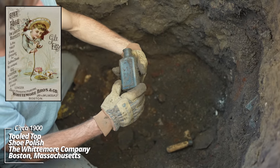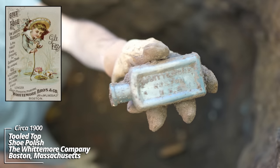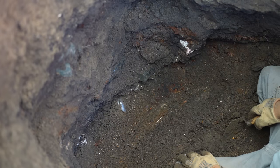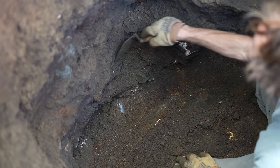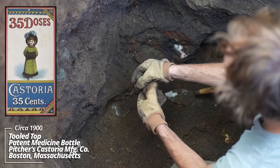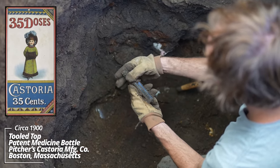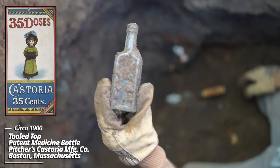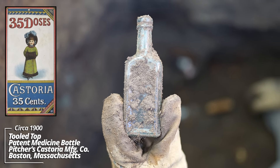And another shoe polish — Whitmore, Whitmore Boston USA. Five pieces exposed in the southeast corner of the pit. Looks like a Castoria — Dr. S. Pitcher's Castoria, tooled top, circa 1890s.